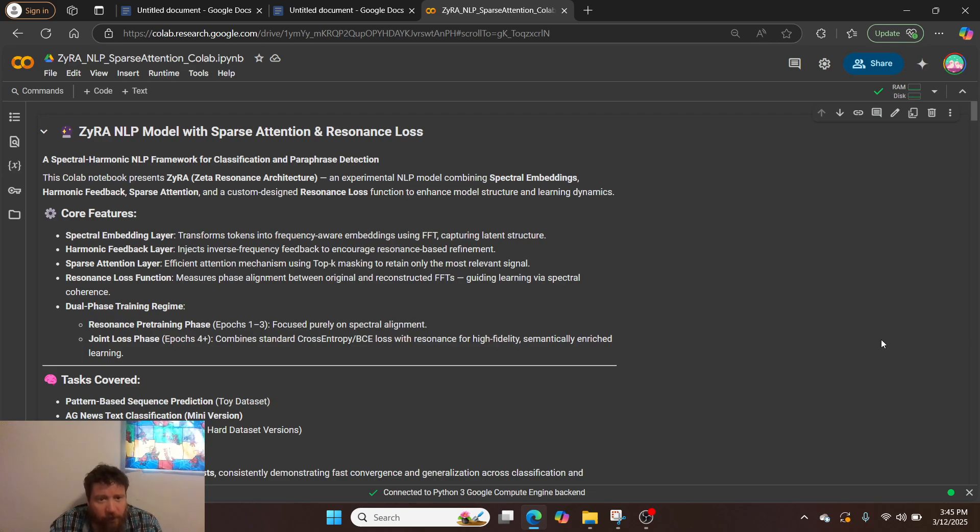The core features are: a spectral embedding layer that transforms tokens into frequency-aware embeddings using Fourier transforms, capturing latent structure; a harmonic feedback layer that injects inverse frequency feedback to encourage resonance-based refinement; and a sparse attention layer — an efficient attention mechanism utilizing top-K masking to retain only the most relevant signal. That attention masking is part of the NLP training process.